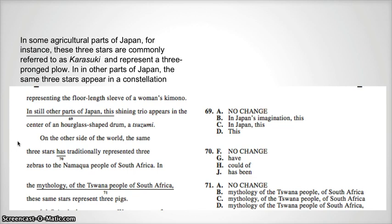Number 71: "In the mythology, comma, of the Tiswana people of South Africa, comma, these same three stars represent three pigs." The commas represent extra information, and "of the Tiswana people of South Africa" is not extra information — we do need it. So we want to look for something without the commas. The correct answer is D: no commas — "in the mythology of the Tiswana people of South Africa."